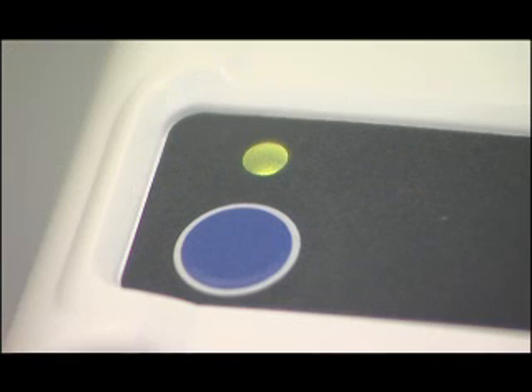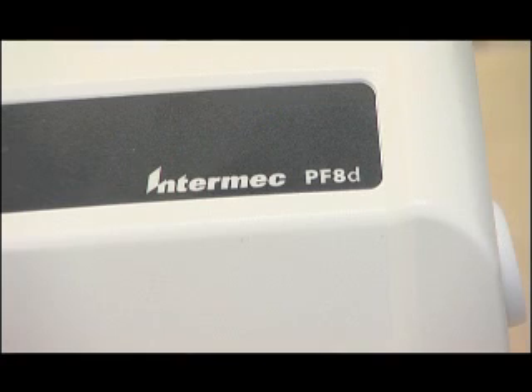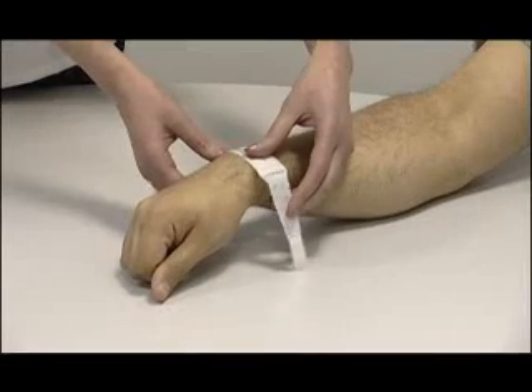What we preferred about the Laserband wristbands were two things: the legibility and the ability to get as much information as we wanted, and the comfort of the wristbands — and that was following the pilot of the options we had available.